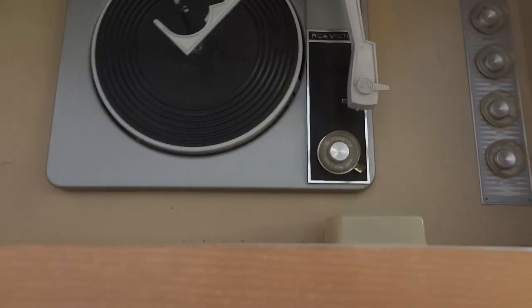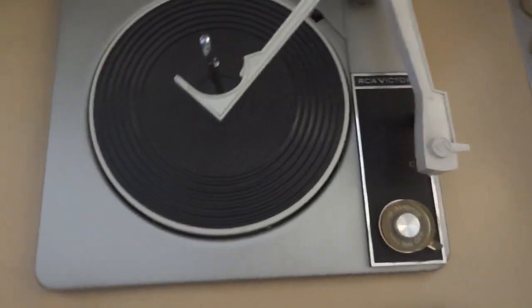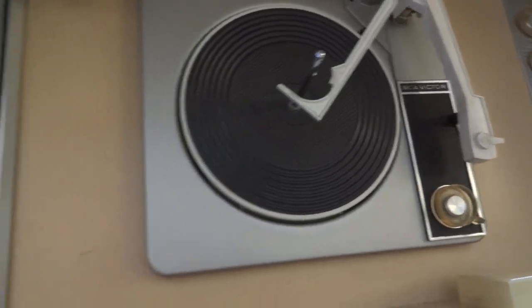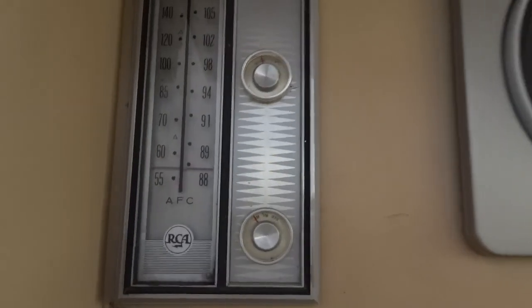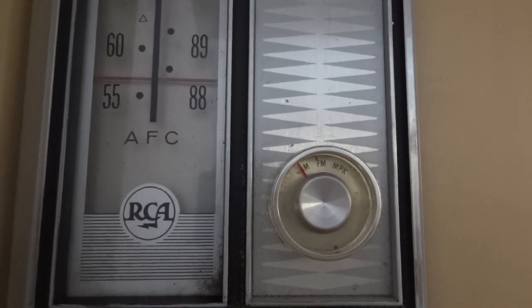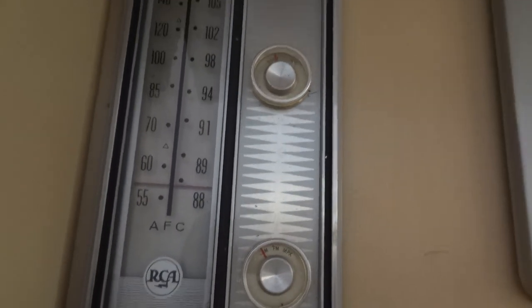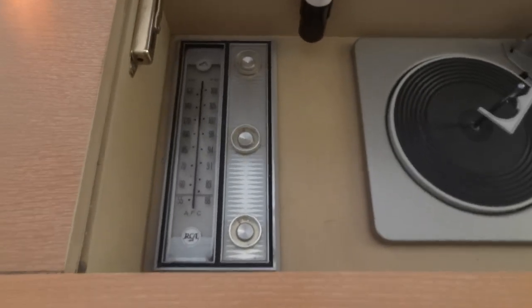We've got the RCA Victor turntable. And here's the receiver. You can see this has multiplexed FM, which in more common terms means it's FM stereo.